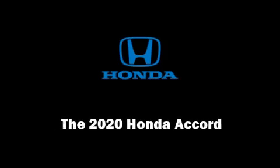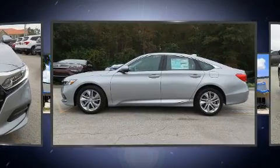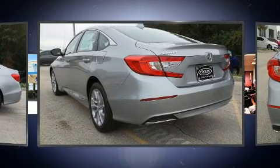Familiarize yourself with the 2020 Honda Accord. This four-door, five-passenger sedan offers the features and options for which you've been searching. Under the hood, you'll find a four-cylinder engine with more than 170 horsepower.